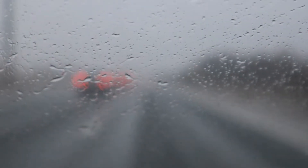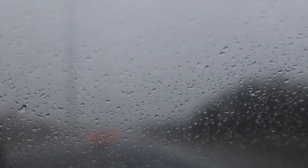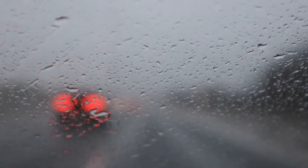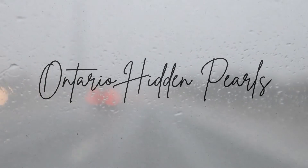Honestly, who doesn't love driving on a fall rainy day? When you set off to explore somewhere new it has to be spontaneous, embracing all the elements. I couldn't think of a better way to battle this gloomy day than to hit the road to explore another one of Ontario's hidden gems.